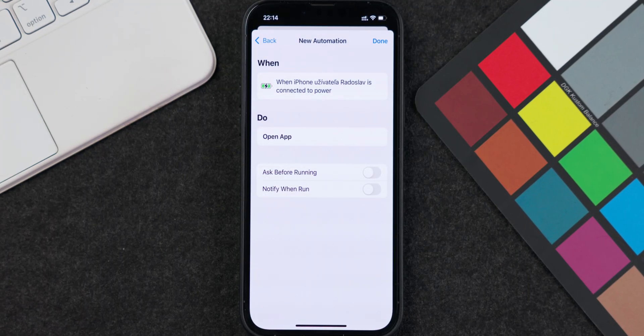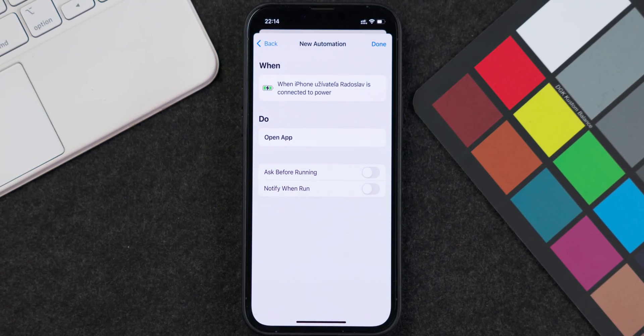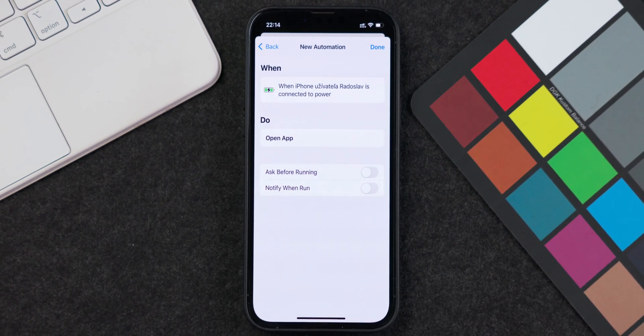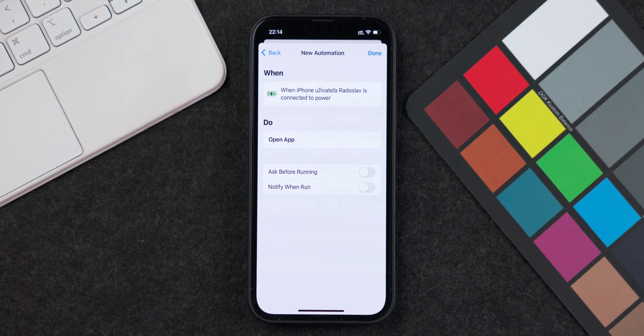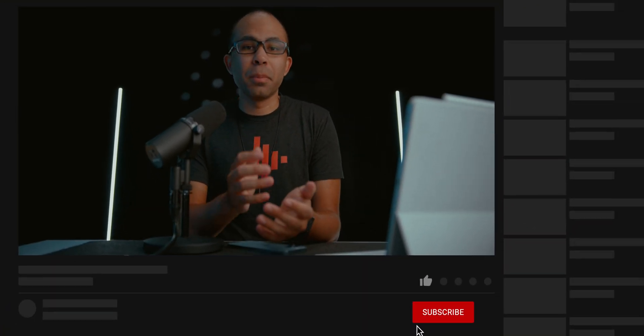The next new feature is the 'Notify When Run' option in the Shortcuts app — definitely exciting for people who use that app frequently. You can now select whether or not to receive a notification when a shortcut has been run and completed. Previously, you'd always get a notification at the end of a shortcut's completion. Now you can choose whether you want that notification or not, which is a huge and highly requested change, especially for users who use Shortcuts on a daily basis.